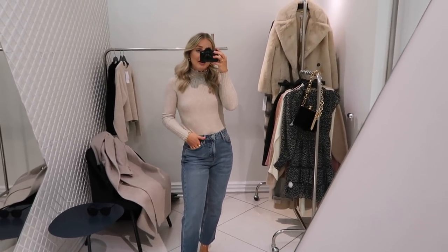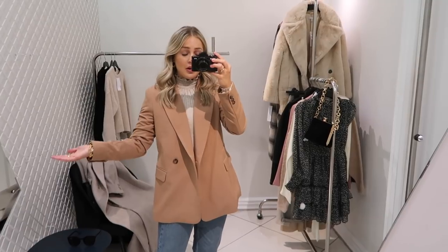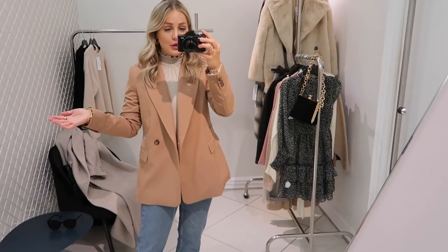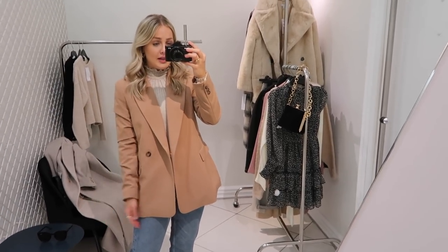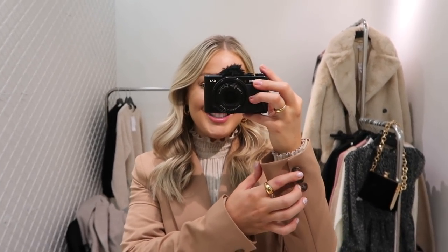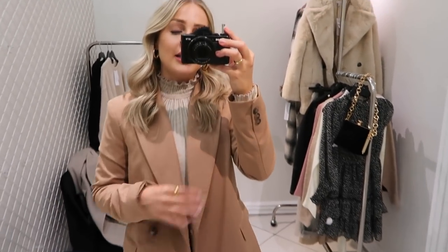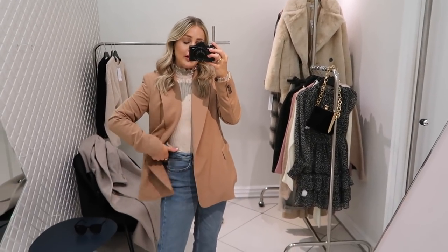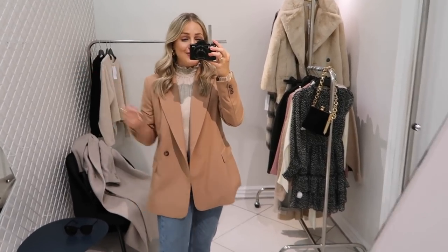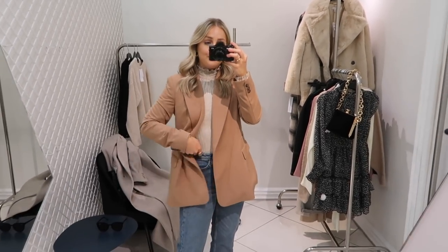I've just put this camel blazer over the top, which works really well with the colours. Everybody needs a blazer in the wardrobe — I live in mine at this time of year. They're so perfect to put over a dress or an outfit like this for meetings or going out. I love this one because it's got the tortoiseshell buttons and a frill detail at the bottom that adds a nice little touch. I think these are three good staples to invest in — jeans, a nice jumper, and a blazer.